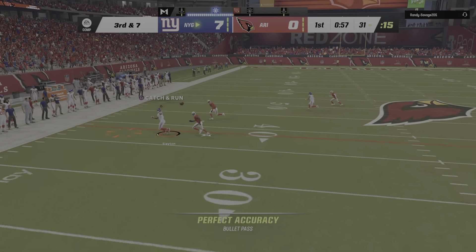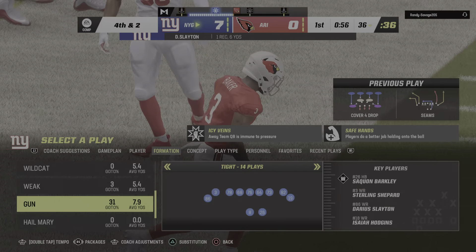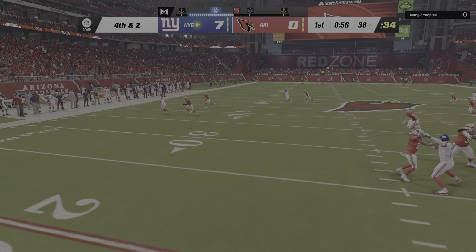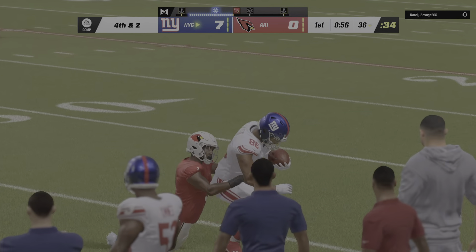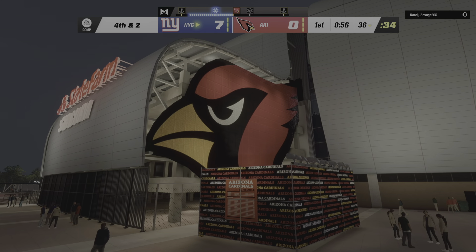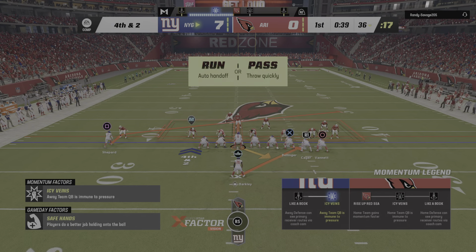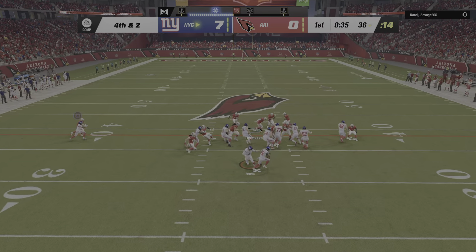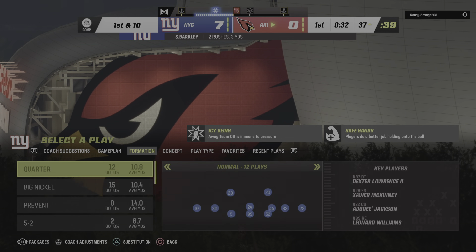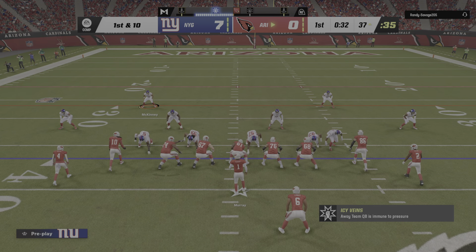Jones to throw on third down — open target, Darius Slayton — and he gets this up across the 35 before going out of bounds. It'll go down as a gain of six, and that's going to bring up fourth down. They had the right call with the out route, but he's got to know where the first down sticks are; he steps out of bounds that close to the marker. They'll run with Barkley on fourth down, and he is not going anywhere — stopped for no gain. An interesting call to go for it, and the Cardinals will now take over with excellent field position, first and 10 at the 37.